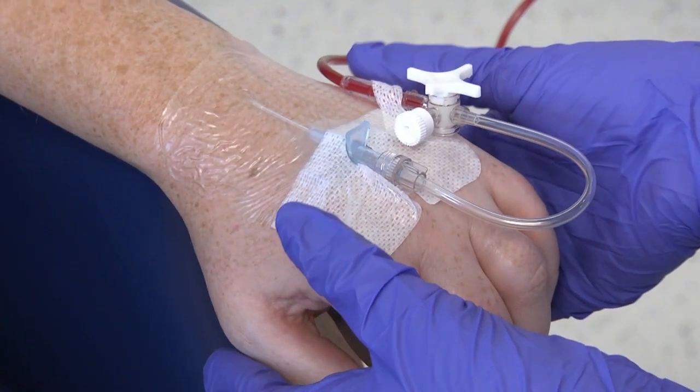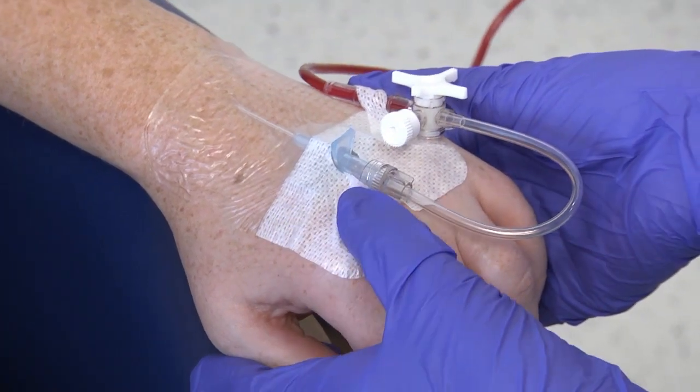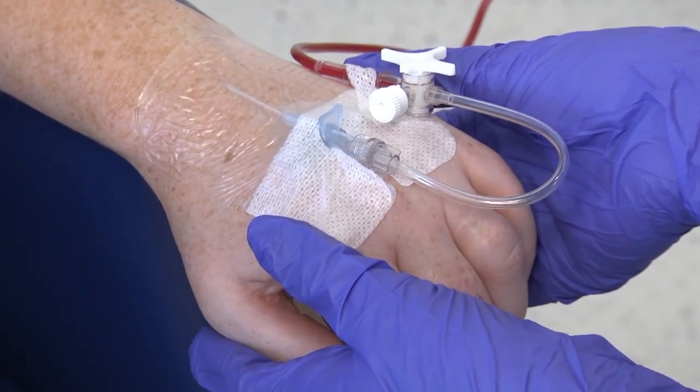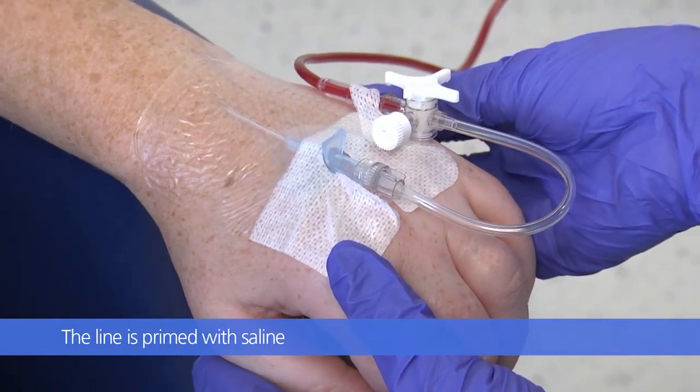The video footage earlier with Ryla showed her having a blood transfusion and a platelet transfusion via a central venous catheter. There are other ways of giving transfusions, and it can be through a peripherally inserted cannula.